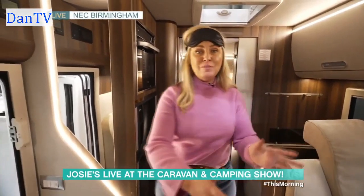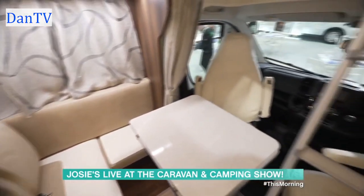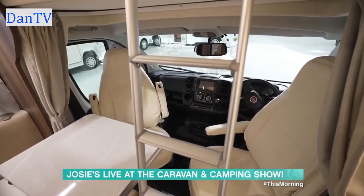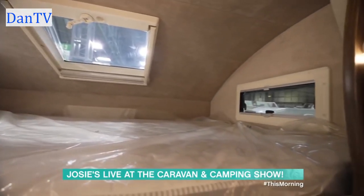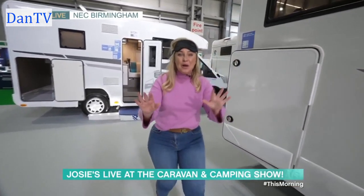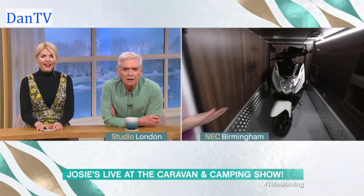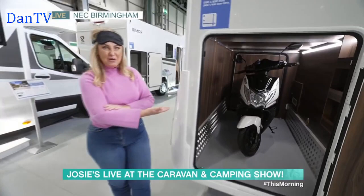They've got a dining room here for all your family meals. And what I love the most is you've got the big double bed, and you can gaze up at the stars while you're on all your camping adventures. And if that wasn't enough — did you think garages were only for your homes? Think again. Look at this — it comes with a garage. You can put your bikes in there, your motorbikes in there. It's so good, isn't it?